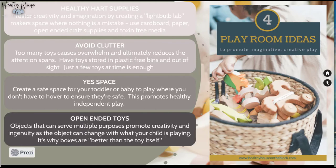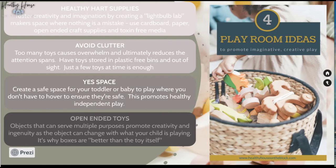Next is a 'yes space' — a space where you don't have to hover over your kids to ensure their safety. It's a space where they can do whatever they want and be safe; you can be in the general vicinity without hovering. It really promotes independent play and gets their creative minds going. I have a link to a favorite resource of mine, Janet Lansbury, who shares great ideas for a yes space in your house.